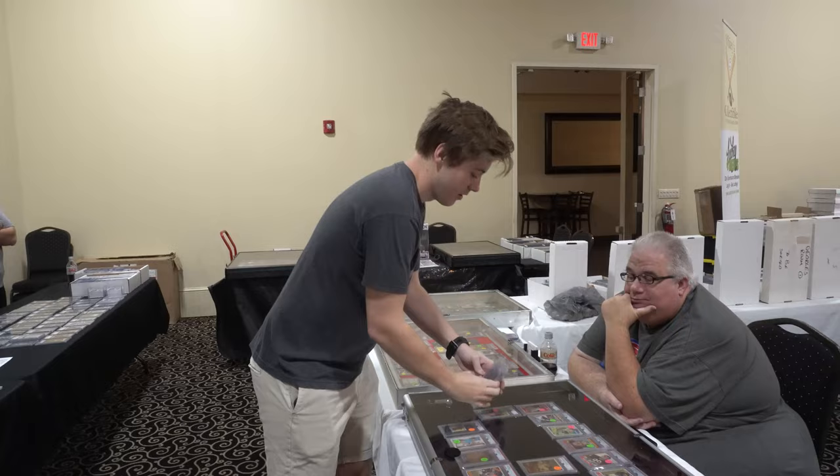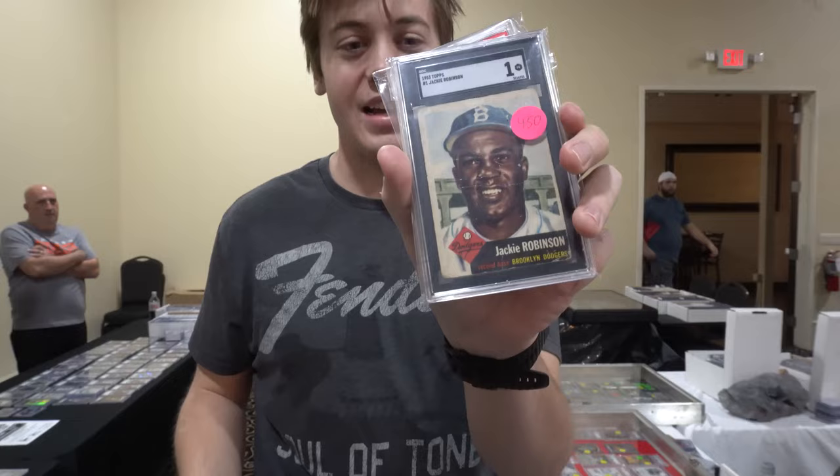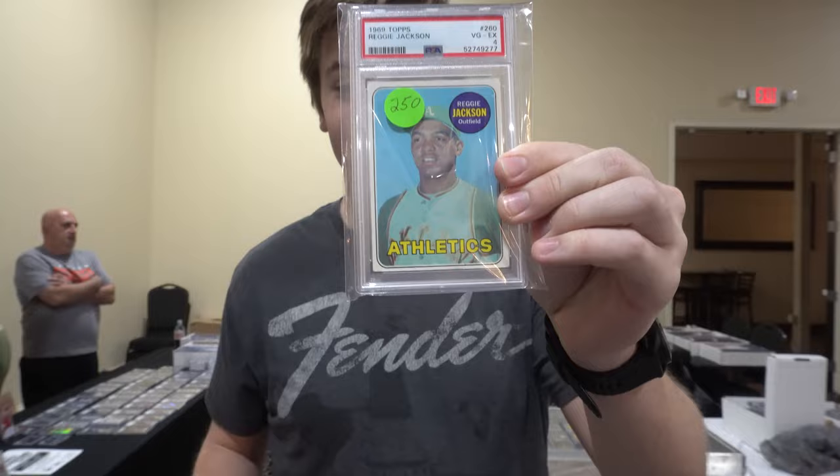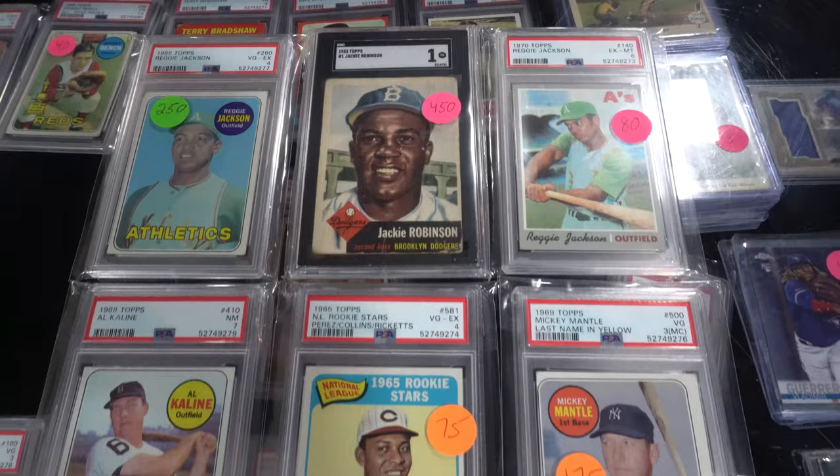Alright, first deal here done at the show. I'm getting this lot of cards for $900. I got this Justin Herbert as a throw-in, but it's really a vintage lot headlined by this 1953 Jackie Robinson, and you also have the '69 Reggie Jackson plus a ton of other awesome cards. We got all of this for $900.